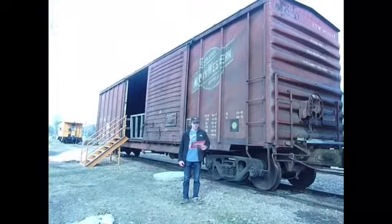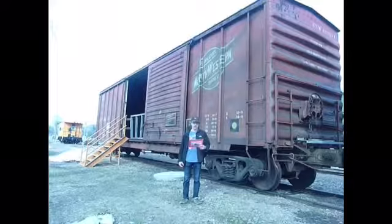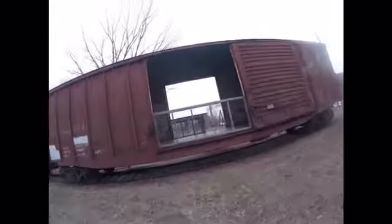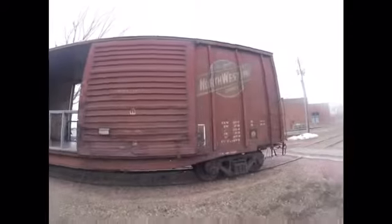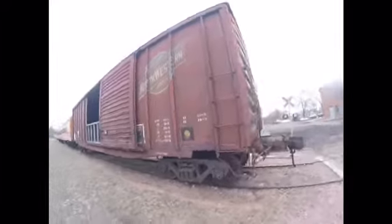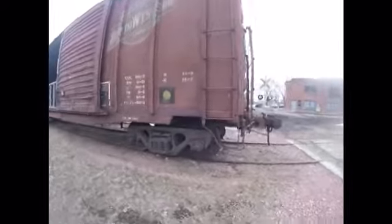What you see behind me is a Chicago Northwestern 162-571. It was built in 1973 and manufactured by Pullman Standard Company of Bessemer, Pennsylvania. It was part of slot number 9665 and is a hydrone frame, 40 psi, 50-foot boxcar.